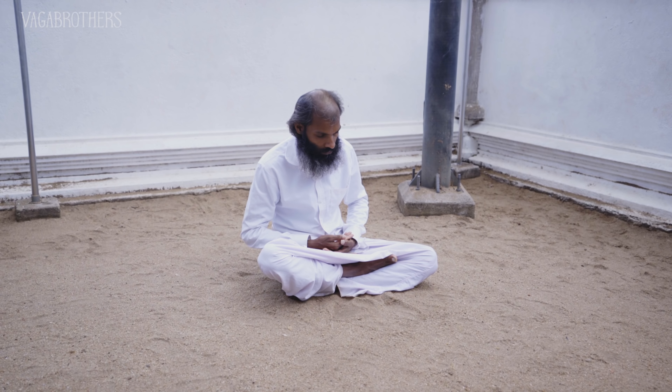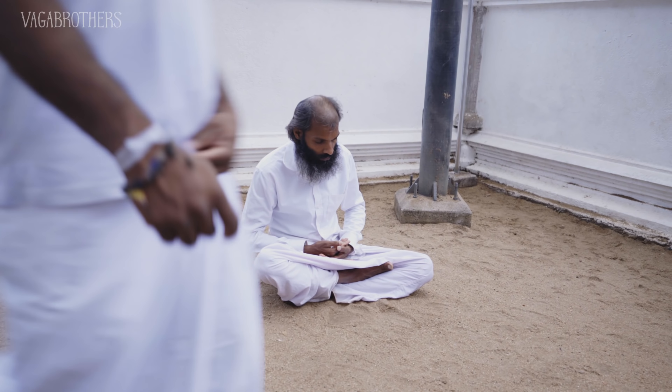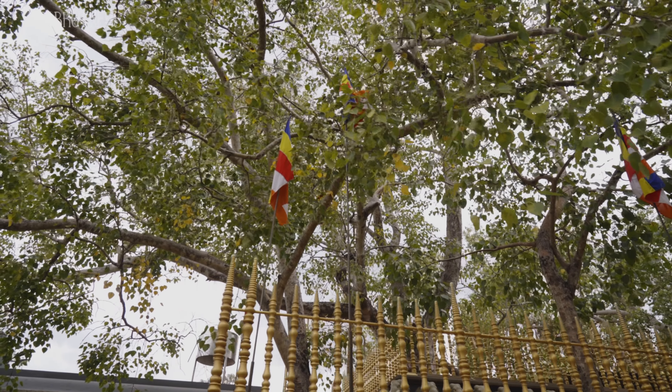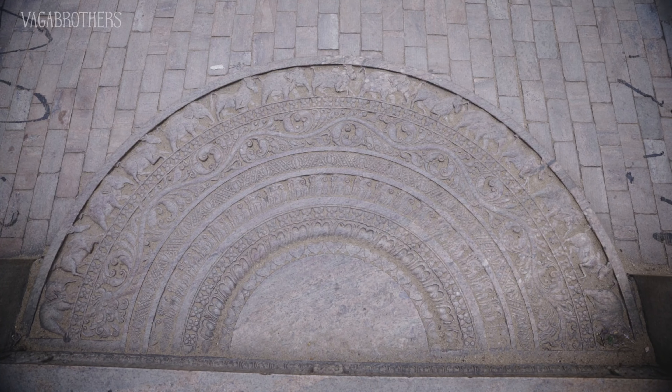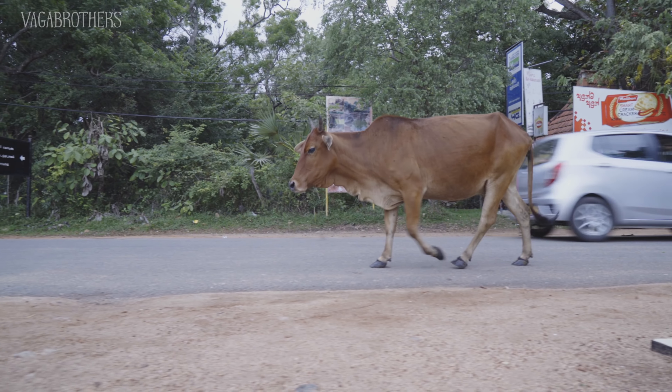This is pretty incredible. We're underneath a 2,500-year-old Bodhi tree that was planted from a branch under which the Buddha gained enlightenment. This is a very special, very spiritual place. There are people sitting in meditation and contemplation, making offerings to the Buddha. Underneath a tree that's over 2,000 years old — that's a pretty mind-boggling statistic. 2,000 years ago is when Jesus was born, but this tree is even older than that.